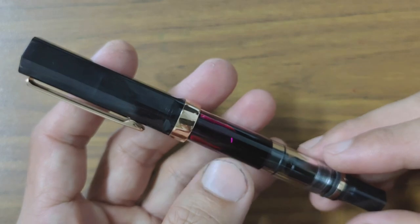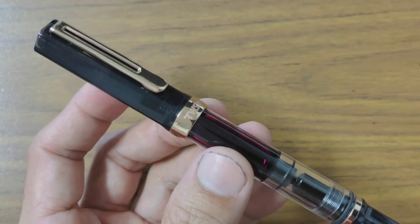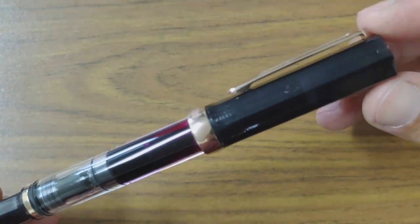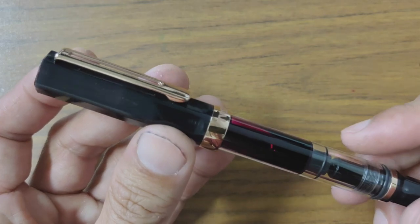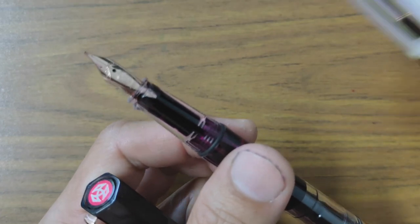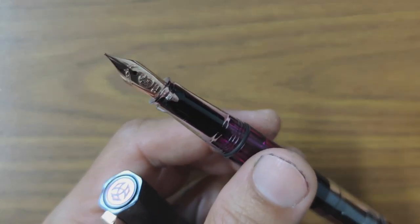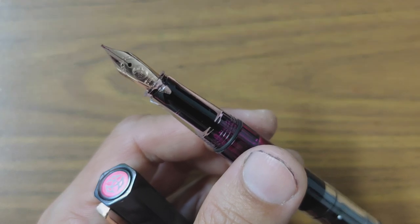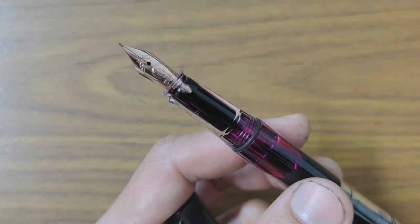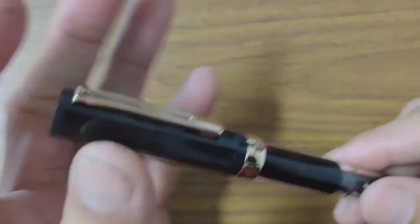Then we have the Twisbi Rose Gold in smoke. This is a stunning looking pen with Iroshizuku Yamabudo ink in it. I thought the color combination of the gold trimmings with the smoke body is just amazing. The nib didn't write as well as the white Rose Gold out of the box — both are EF — so I had to tune it myself, which took a while. Now it writes like a dream, very wet, though it writes more like an F instead of an EF because of my constant micromeshing. No regrets — love this beautiful little pen.